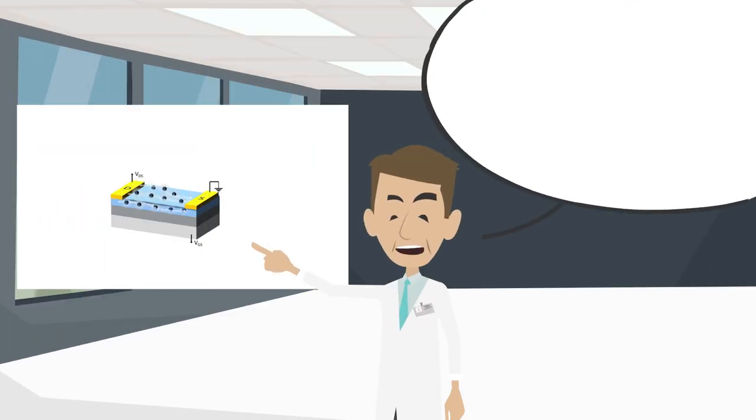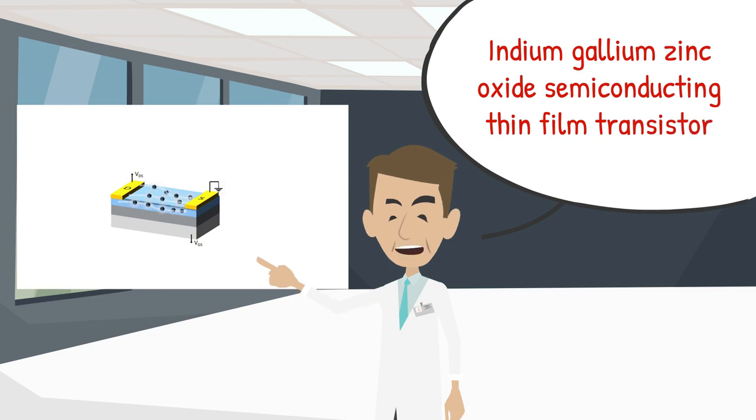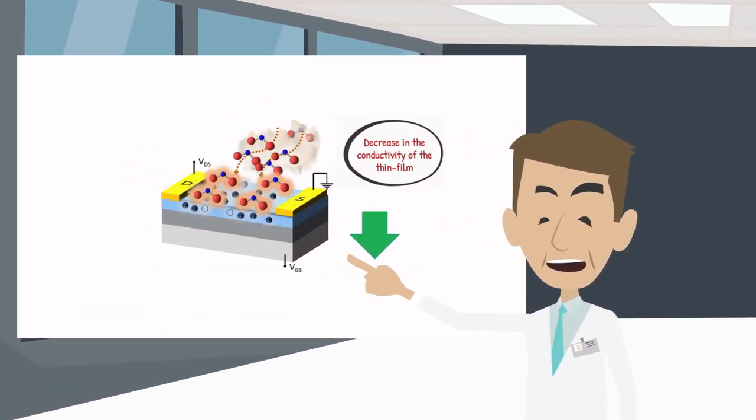The fabricated detector consists of an indium gallium zinc oxide semiconducting thin film transistor whose properties change in the presence of nitrogen dioxide, where the gas molecules gain an electron when interacting with the IGZO and settle at the surface. This results in a significant decrease in the conductivity of the thin film.